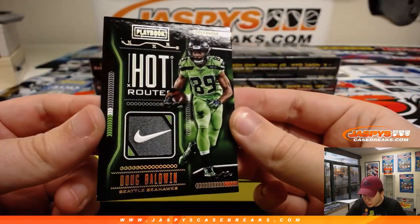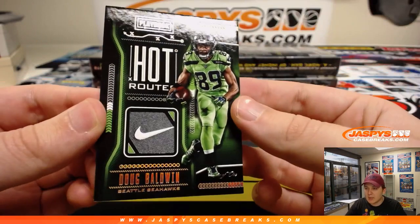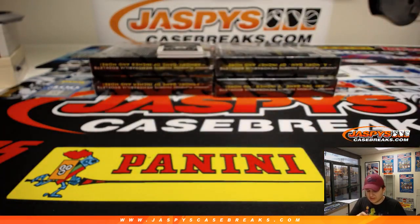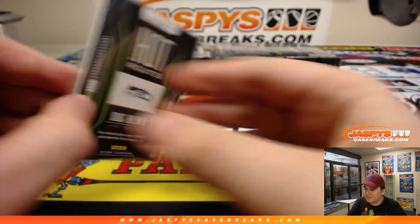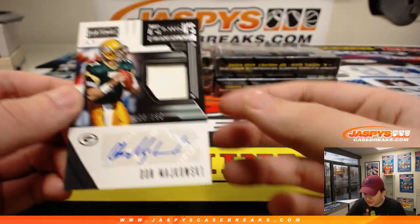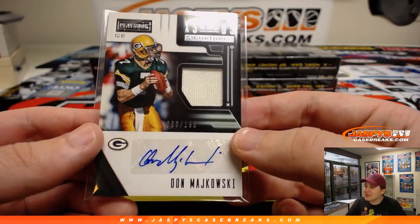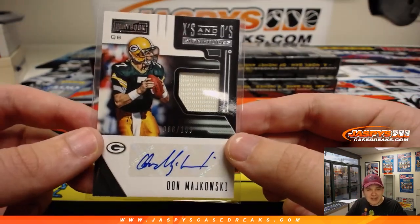Wow, look at that — Nike swoosh, one of one, Doug Baldwin! One of one Doug Baldwin for the Seahawks, going out to William F. Nice hit, William. And another hit for Arthur — Don Mikowski, 66 out of 199, relic and autograph for Arthur P. That's William's first ever one-of-one — Joe owes you a trade list on that, make sure to let him know. 66 out of 199 for the Packers, Arthur P.